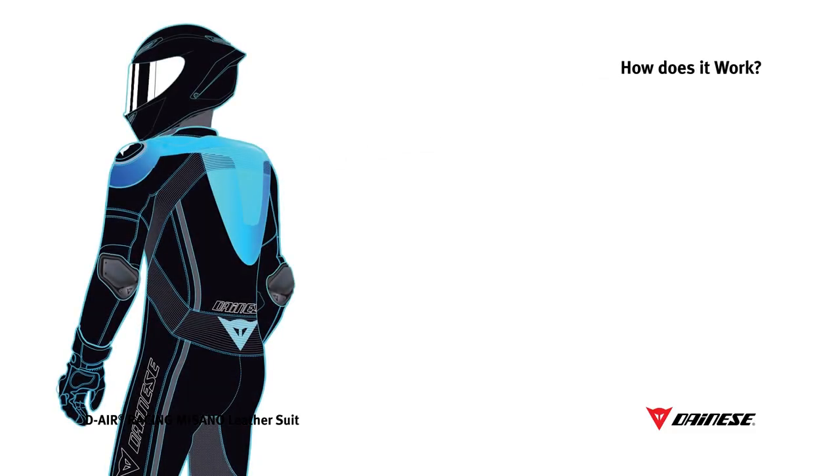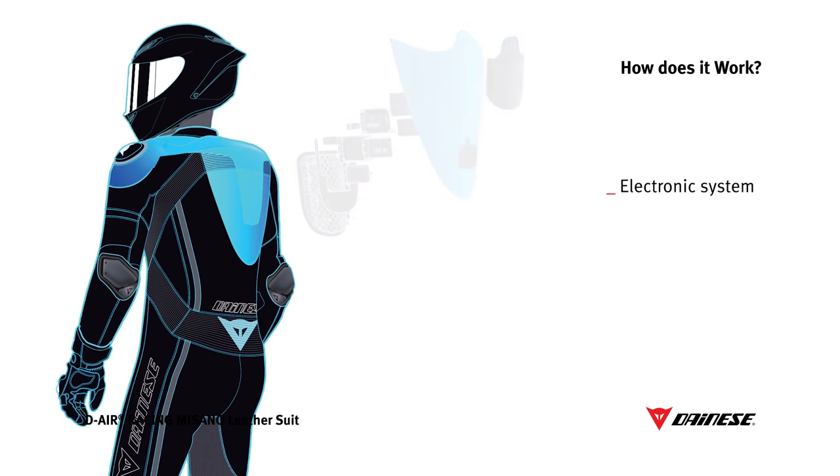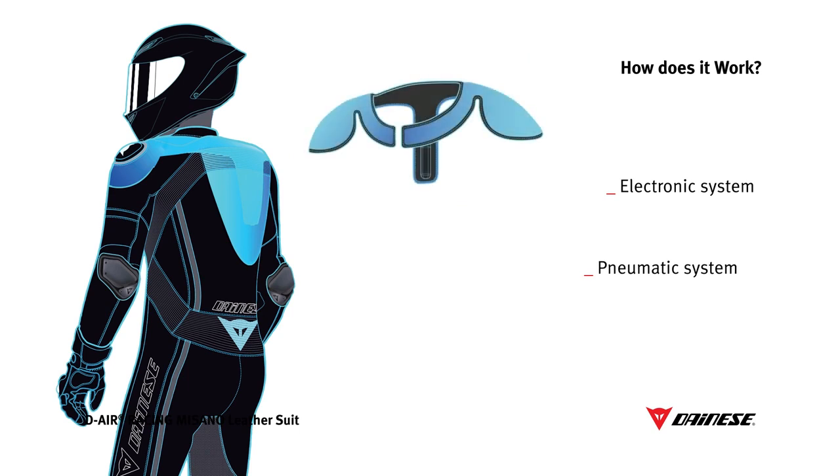D-Air Racing consists of two different systems: an electronic system with an advanced algorithm and seven sensors, and a pneumatic system with a patented 3D structure airbag. Thanks to its intelligent triggering algorithm, D-Air Racing can assess the violence of a crash and only trigger when actually necessary. D-Air Racing works without any connection to the motorcycle and weighs only 650 grams.